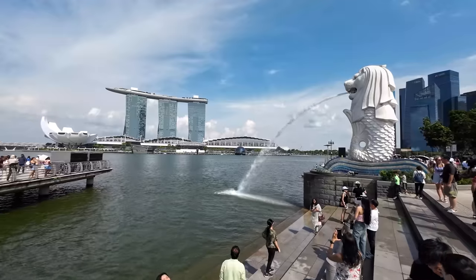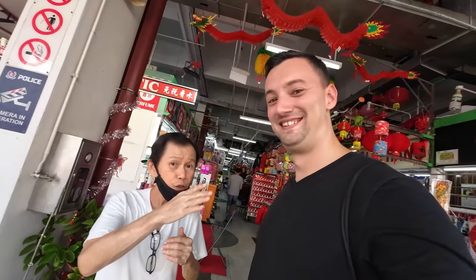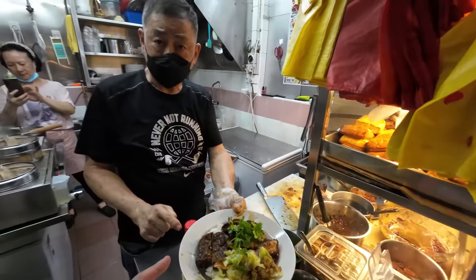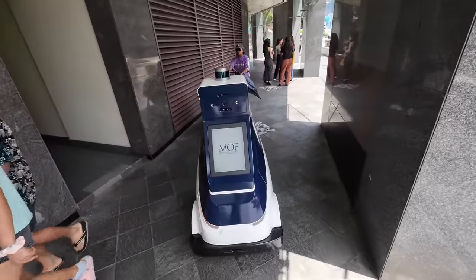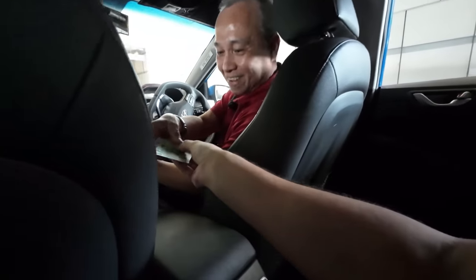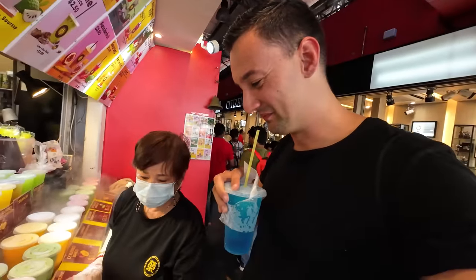In this video we are going to get some first impressions of Singapore. It is my first day here — let's explore this interesting city together, try some food, see how modern the city really is. And because this is Asia's most expensive country, let's find out how much money I have to spend on a day out exploring the city as a tourist.